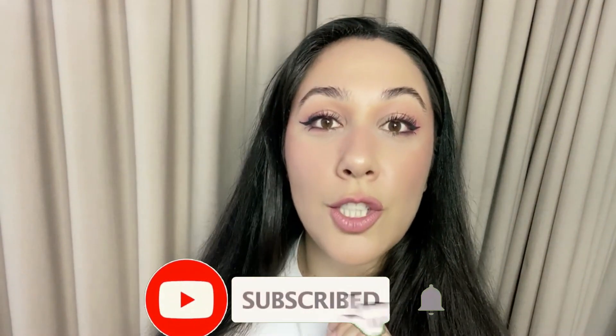Hi guys, today we're going to be trying viral TikTok makeup. Before we start, don't forget to subscribe. Good morning everybody, or maybe good afternoon. I am looking crazy, let's fix it. I have already prepped my skin but obviously we need moisturizer.